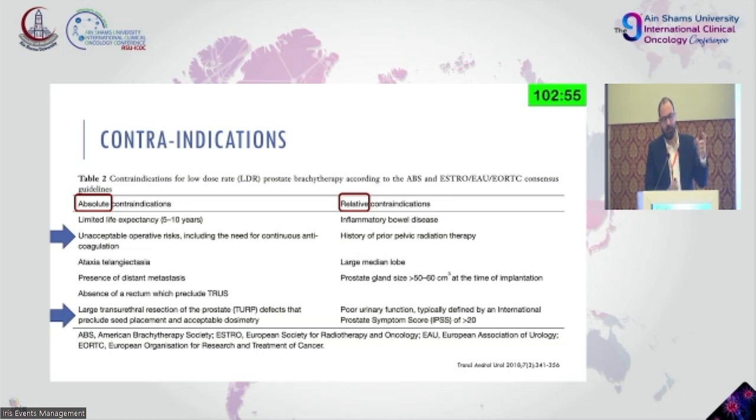If a patient cannot urinate at night or cannot fully empty his bladder, we cannot perform brachytherapy because the swelling from trauma — imagine implanting 18 to 20 needles into a chestnut- or small orange-sized gland — will cause edema. If a patient has a large median lobe, he may need a urethral catheter until the swelling subsides, at least two weeks. You need to inform the patient of the risks. The IPSS score is used — if above 20, brachytherapy should not be chosen.